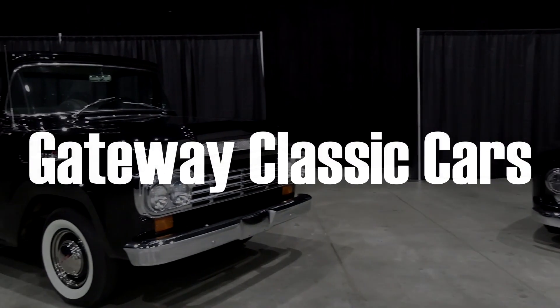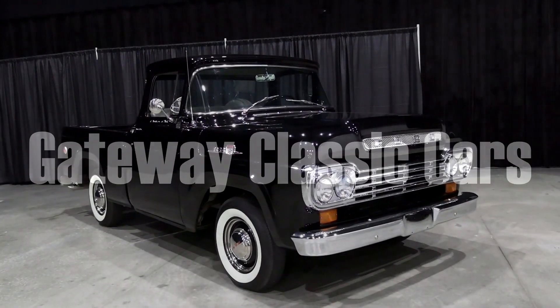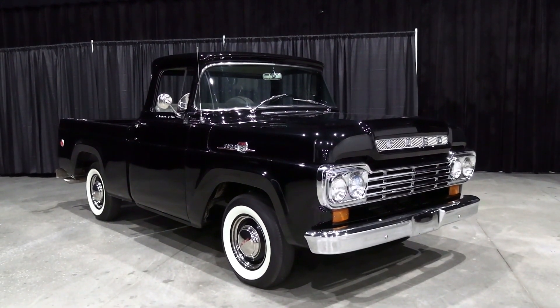Today, once again, I'm coming to you from Gateway Classic Cars over here outside of St. Louis, Missouri. And today I thought you might like a look at this 1959 Ford F100.